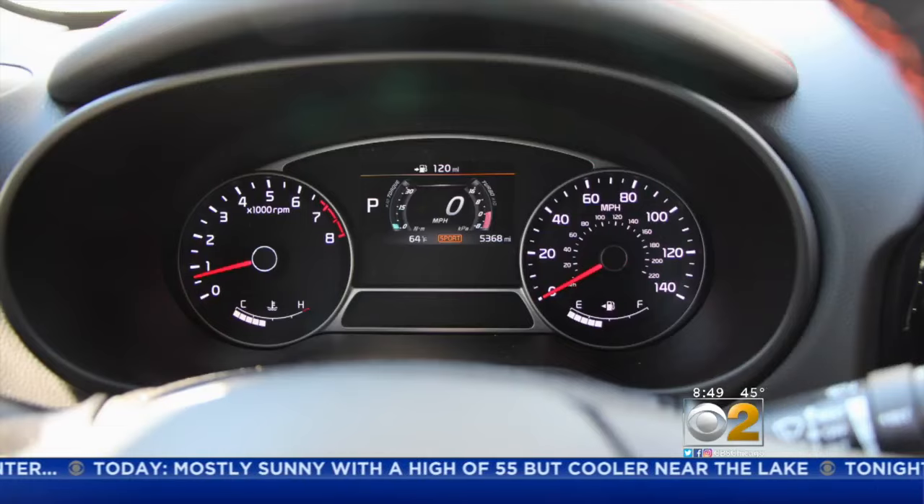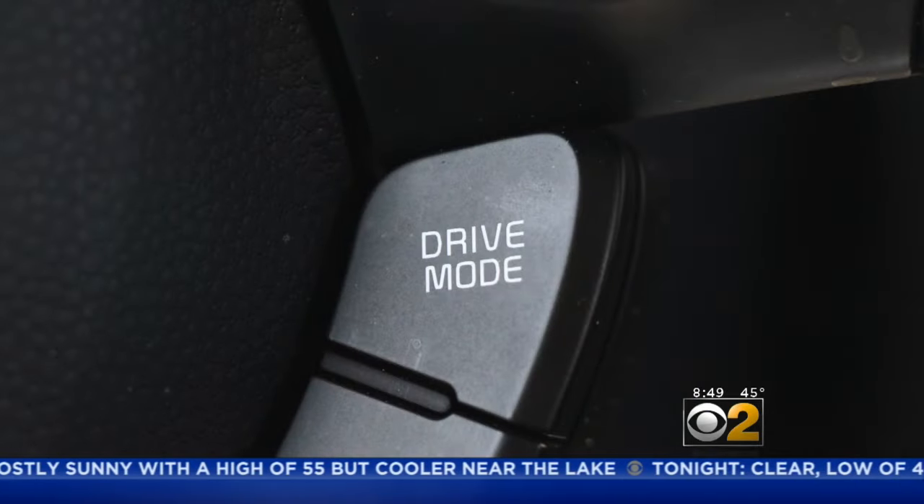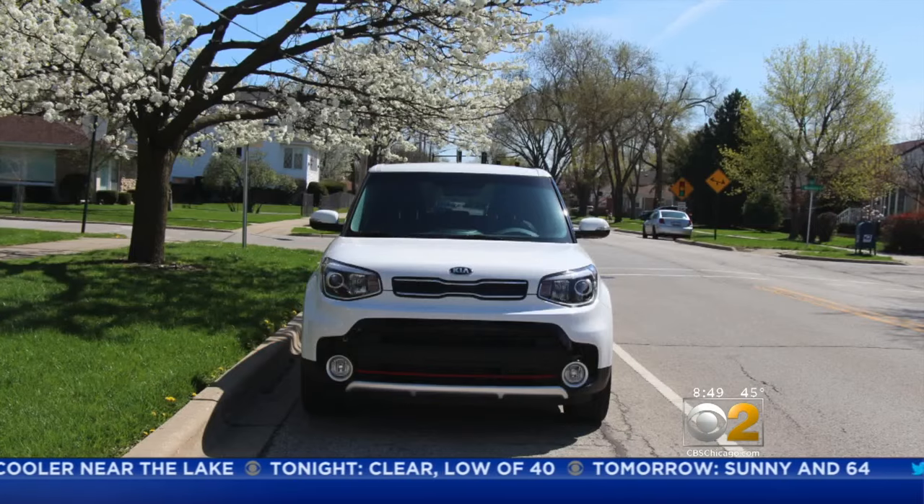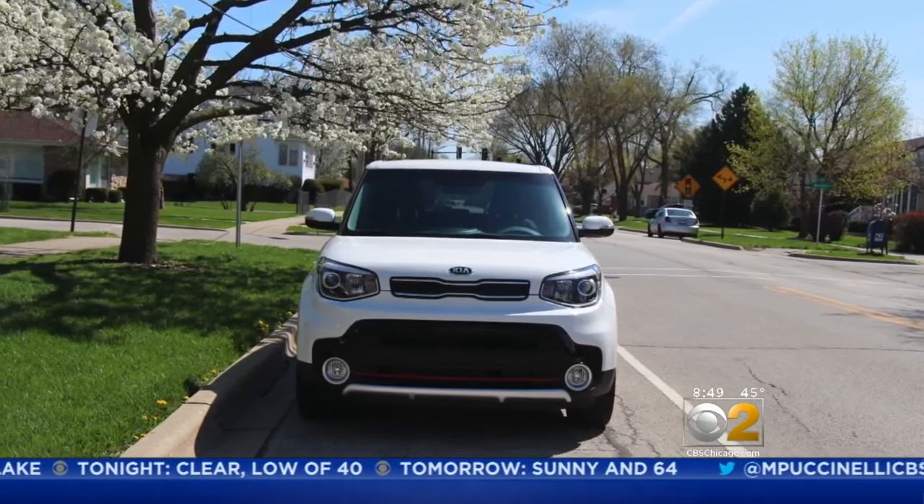The Kia Soul is a snap to drive. The only thing I would have added are paddle shifters for some really sporty performance. But to be clear, the already fun Kia Soul just got funner. If you're looking for a small crossover from makers like Hyundai, Honda, or Toyota, for instance, the Kia Soul — now with turbo available — is a car you really need to test drive.